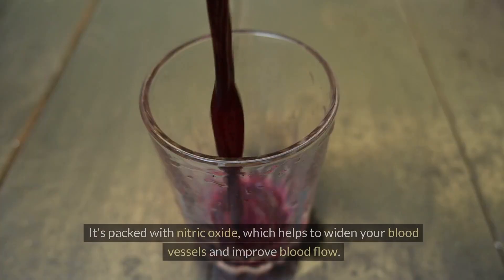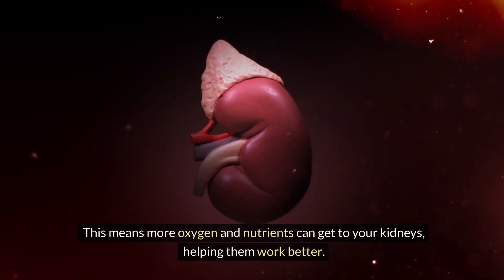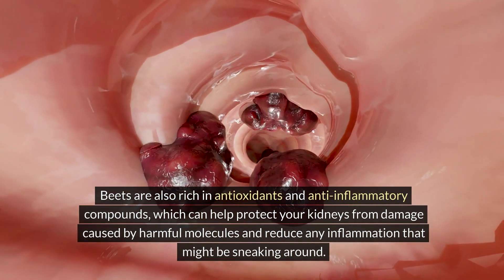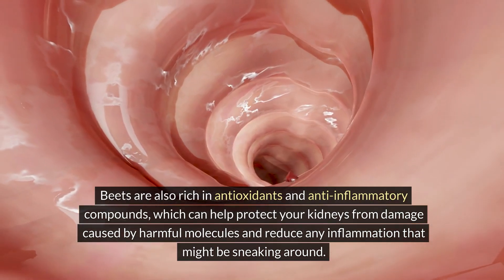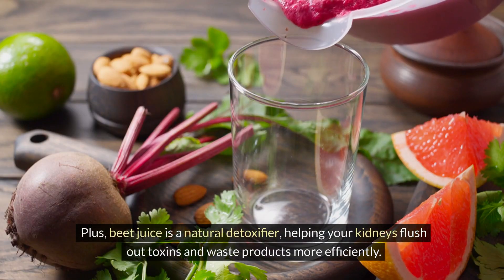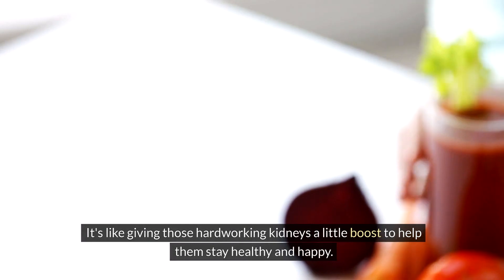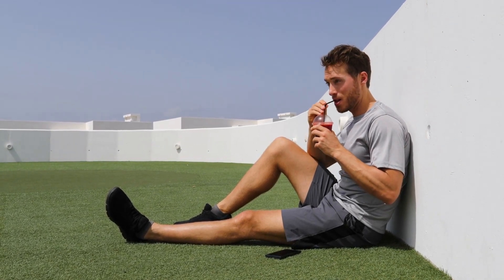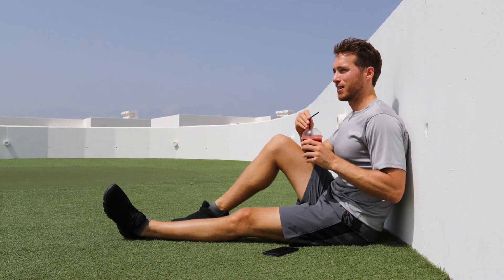Five: beet juice. It's packed with nitric oxide, which helps to widen your blood vessels and improve blood flow. This means more oxygen and nutrients can get to your kidneys, helping them work better. Beets are also rich in antioxidants and anti-inflammatory compounds, which can help protect your kidneys from damage caused by harmful molecules. Plus, beet juice is a natural detoxifier, helping your kidneys flush out toxins and waste products more efficiently. It's a simple and tasty way to support your kidney health.